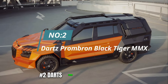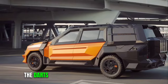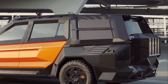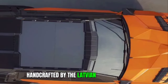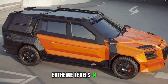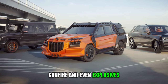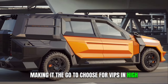2. Darts Prombron Black Tiger MMX. The Darts Prombron Black Tiger MMX is not just a limousine — it's a bona fide tank on wheels. This extraordinary vehicle, handcrafted by the Latvian automaker Darts, is renowned for its bulletproof armor and extreme levels of luxury. The Black Tiger MMX is designed to withstand gunfire and even explosives, making it the go-to choice for VIPs in high-risk areas.